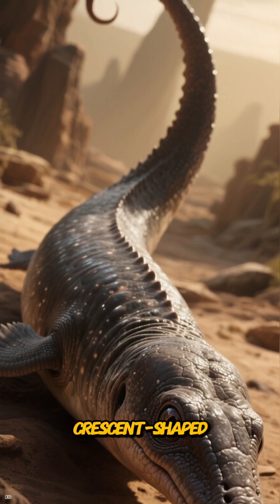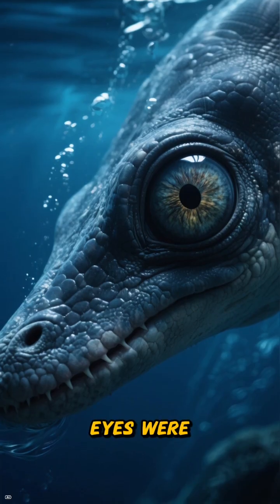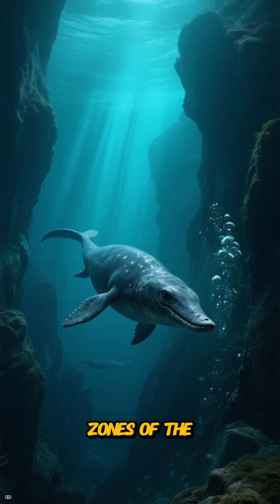With its sleek body, crescent-shaped tail, and enormous size, Ichthyosaurus was built for speed and sight. Those massive eyes were possibly reinforced with bony rings to withstand pressure, suggesting it could hunt in the dim twilight zones of the sea.